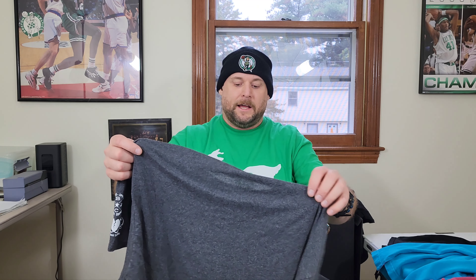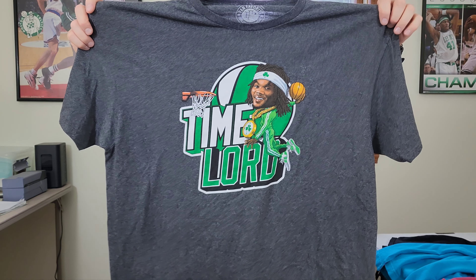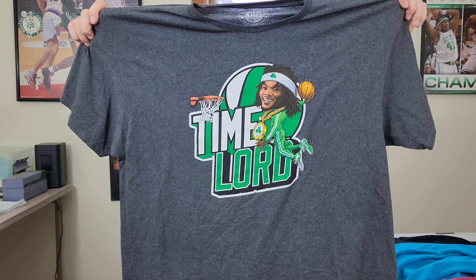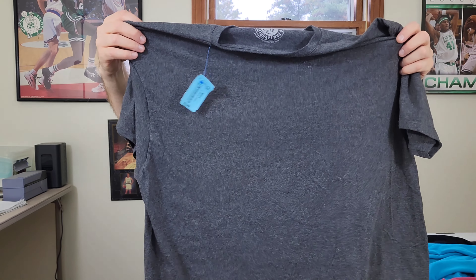Next up is another Celtics shirt — 'Time Lord' Robert Williams, Boston Celtics t-shirt. He's not on the team anymore either. Two extra large. This is another shirt I might keep myself if it's not worth too much money, because it'll fit me. I'm going to look it up and see what it's worth. It's got a graphic on the sleeve — Boston Sports Apparel Company. If it's worth some money, maybe I'll sell it.